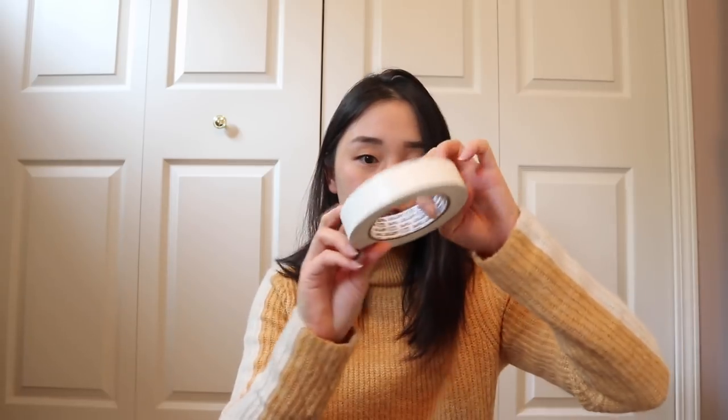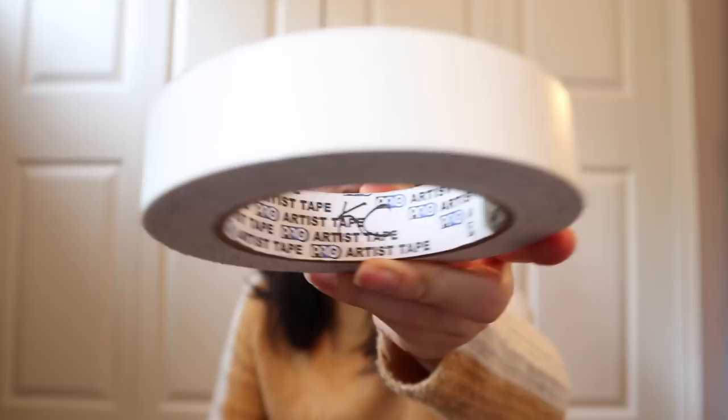The last thing in the main compartment before the smaller pockets is a roll of masking tape or artist tape. This is super useful to have in meetings when you might have posters or things to hang up. I also have my initials on the inside of the roll — not as noticeable, but can't hurt.